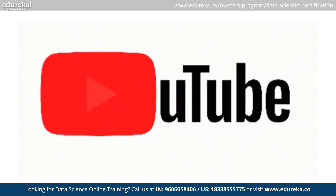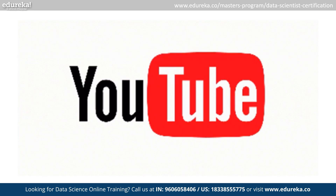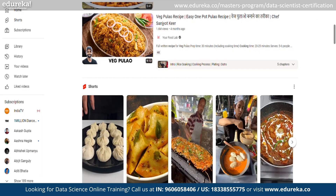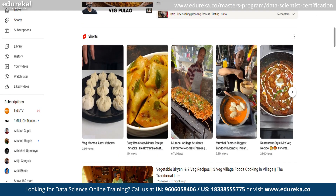Do you know YouTube uses data science to personalize ads and recommend videos, making it more engaging and profitable? If I want to see cooking videos, I'll get it.